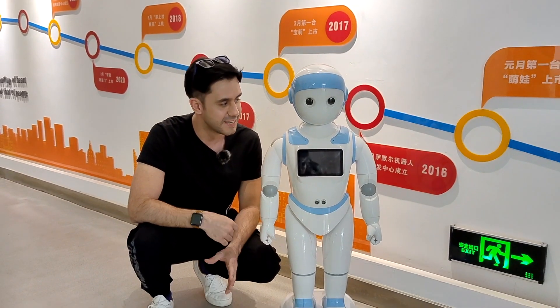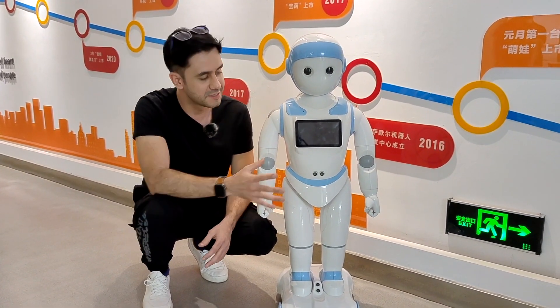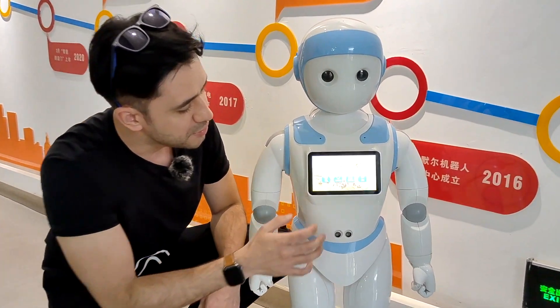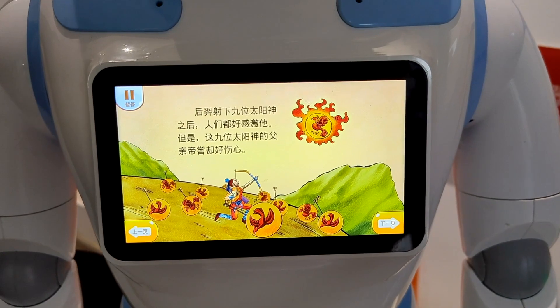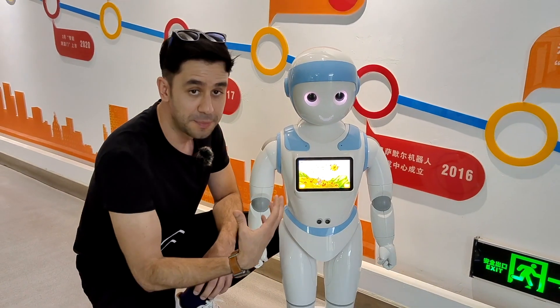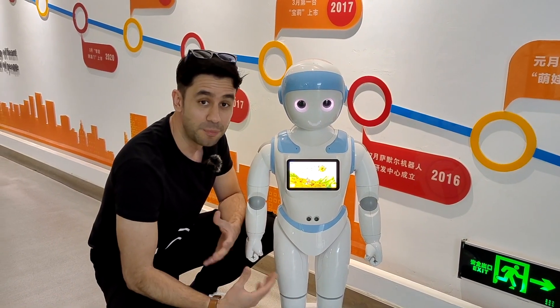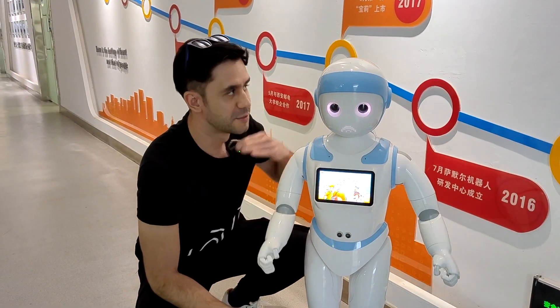Robots are now being taken to every single field. Even for education, we have here a little robot that will be very friendly with kids, helping them learn English or different kinds of skills. There is a little screen here that you can use to manipulate information. It's telling a story about something, and it's like a humanoid figure that makes it more friendly for kids to use.